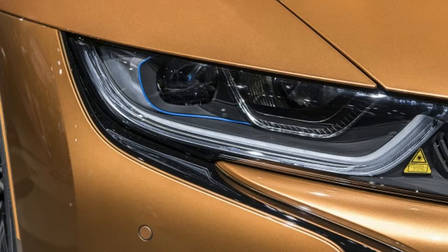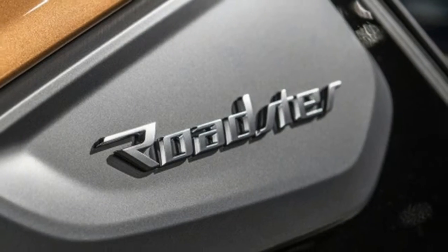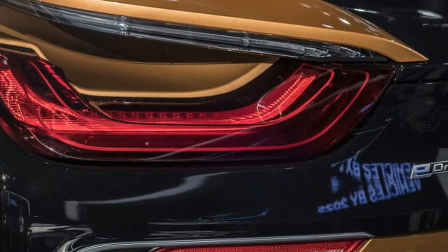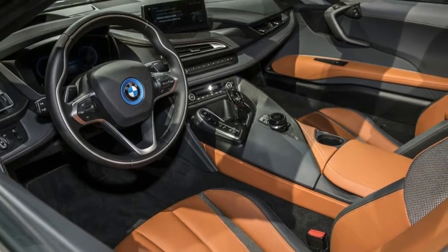The electrically operated soft top roof opens and closes in less than 16 seconds, folding in three segments into a vertically oriented Z and uniquely stowing behind the passenger compartment in a perpendicular position. That, in addition to a 3.5 cubic foot storage area, takes the place of the coupe's plus-two back seats.